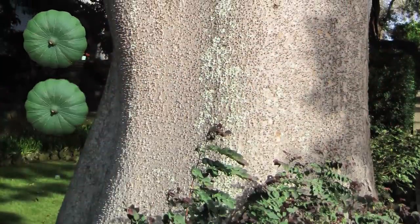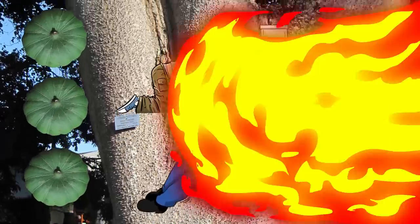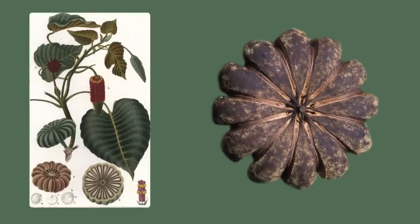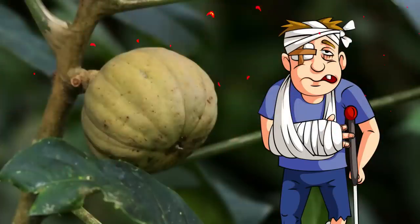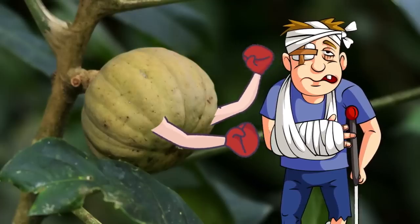If you accidentally eat the fruit, your body will have an almost instant reaction with cramps, vomiting, and diarrhea. And if all that isn't enough to keep you at a distance, when the fruit matures, it becomes dark brown and explodes, shooting seeds at a whopping 150 miles per hour in all directions! You can imagine what a serious injury that could cause if you ever get in the way of these organic bullets!